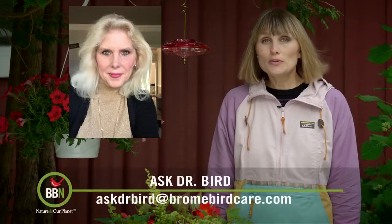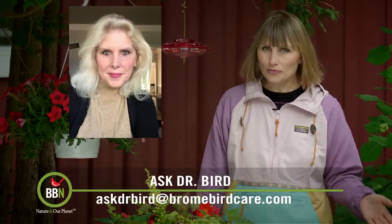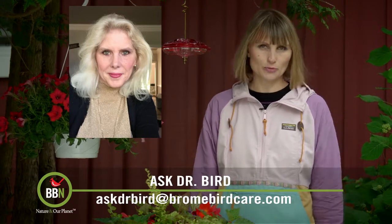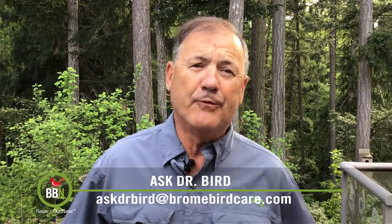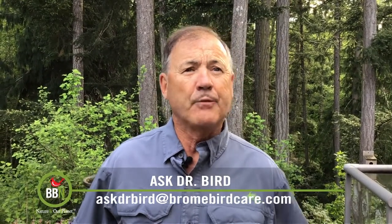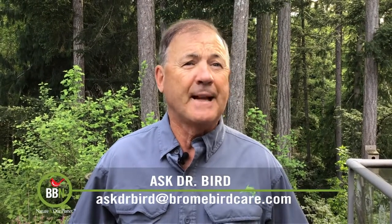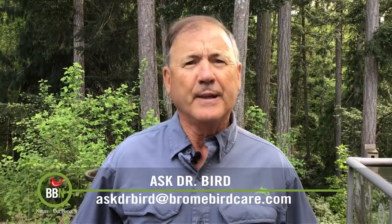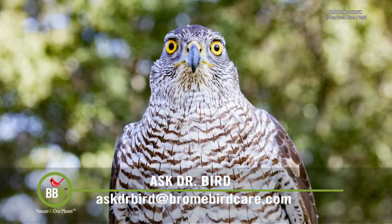Melissa Burnham is wondering if Dr. Bird has any suggestions on how to make the bird feeding area raptor proof. Hi Melissa, your property sounds amazing — you are very lucky folks. So glad to hear that while you do wish to make it harder for the raptors to take your feeder birds, you still appreciate their existence on the planet as well. I do fully understand your desire to lessen the impact on your feeder birds. Another reason being that the raptor's presence can affect the comfort level of your feeder birds and scare them off for a period.